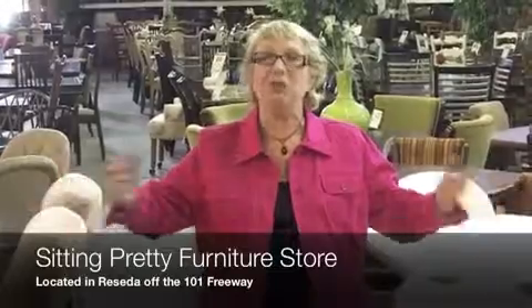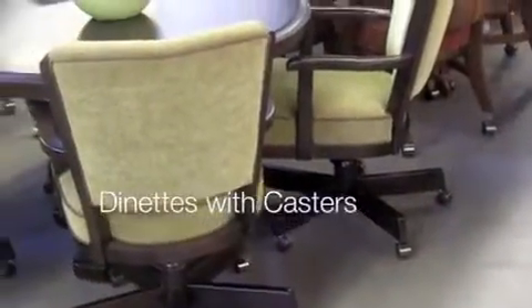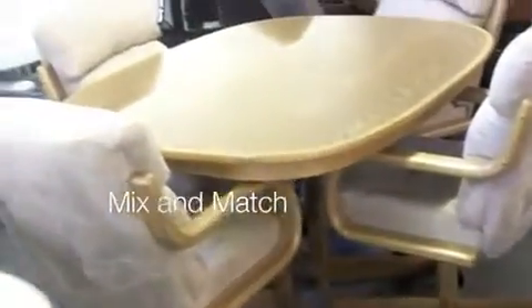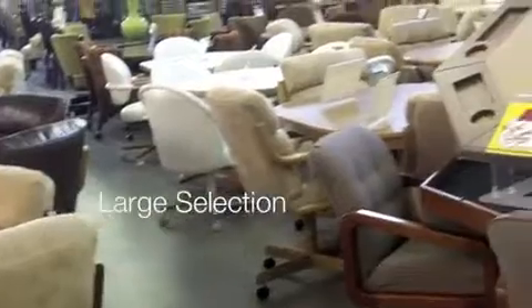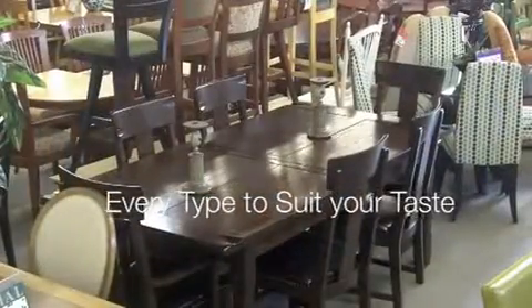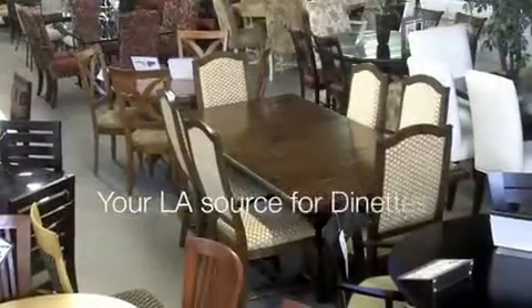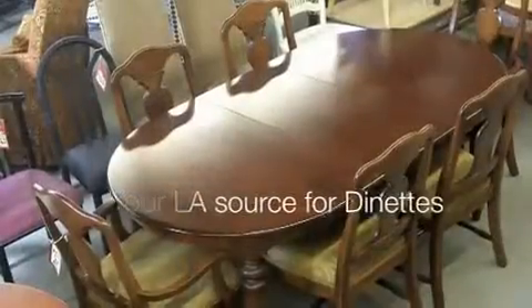Hi, welcome to Sitting Pretty. We have the most amazing selection of dinette sets anywhere, and we have the best selection of caster sets, and you're not going to find it anywhere else but here. Welcome to Sitting Pretty.